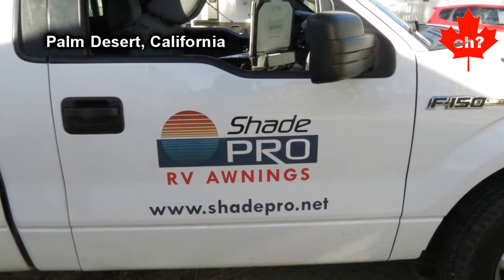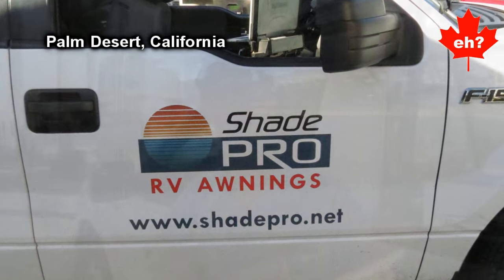My name is Steve Levecht. I'm here with Shade Pro RV Awnings. I'm going to install an electric complete for a line screw one. Let's get started.